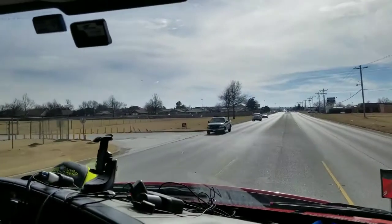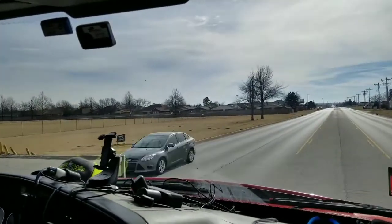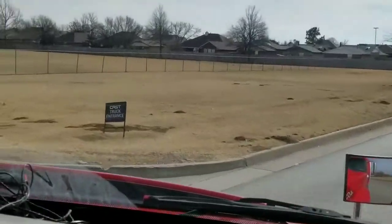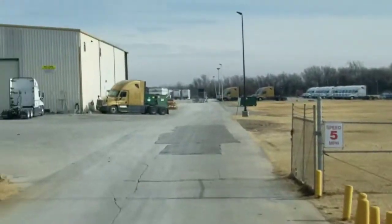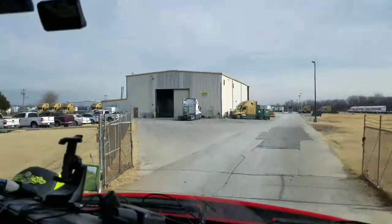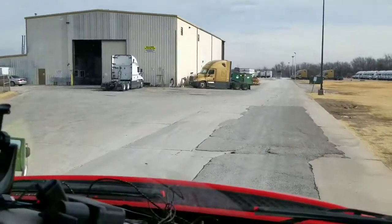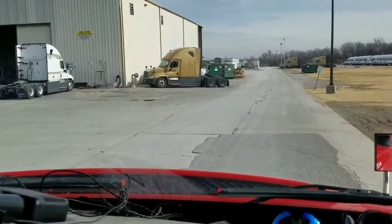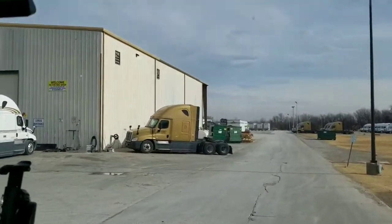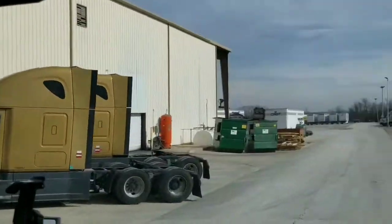This is the CRST yard. I used to have a bunch of trucks leased on here. Here's the shop — they're actually a very nice shop and they do pretty good work. They do orientation here at this CRST yard, and they also teach people how to tie down flatbed stuff for Malone.